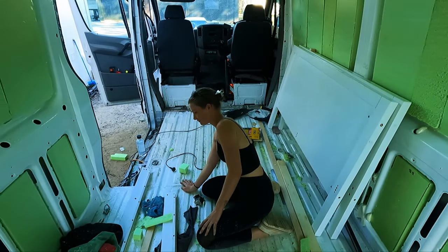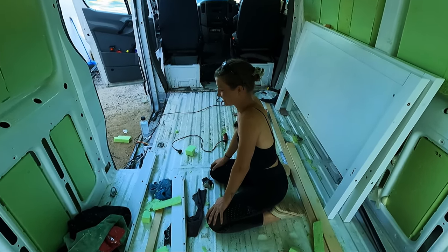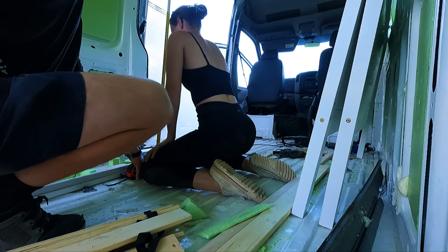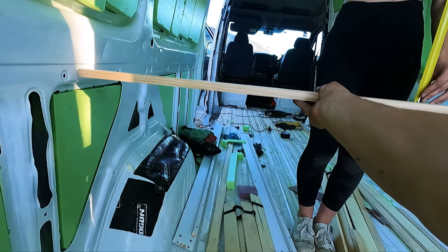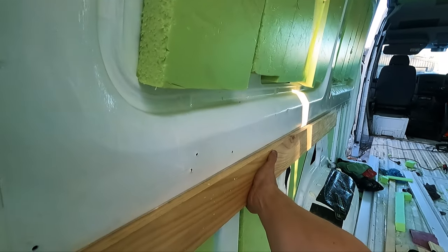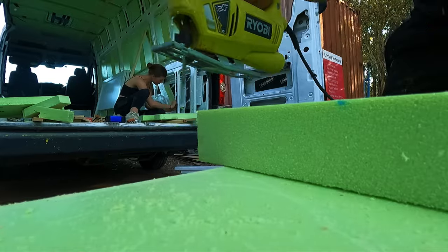We're just deciding how high we want the mattress. Amy's getting into a position she might be in while looking in the cupboards above her head. The minimum headroom is 102 centimetres, plus the mattress which was 18 centimetres — so we want to drop it down as low as possible. I am making five by five centimetre wooden blocks, and Amy is tetrising them into the hole. Like and subscribe.